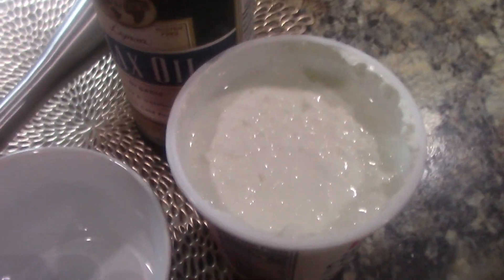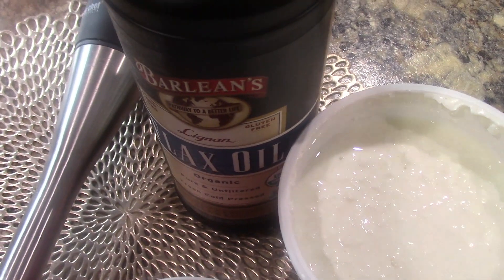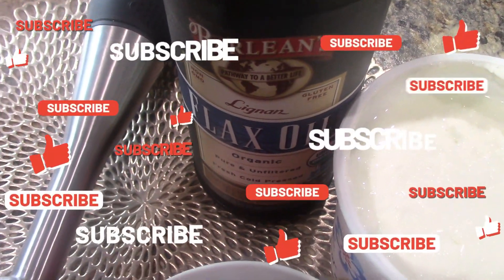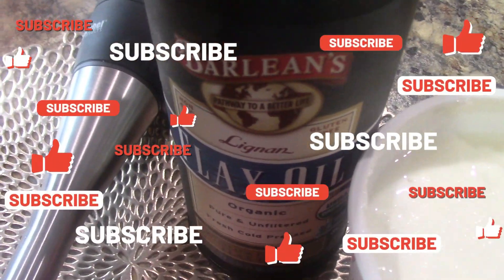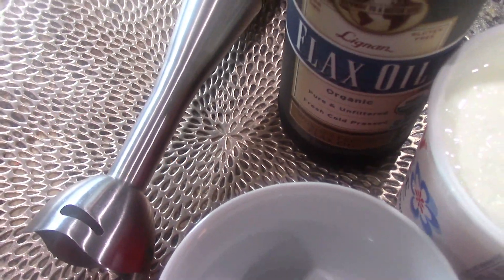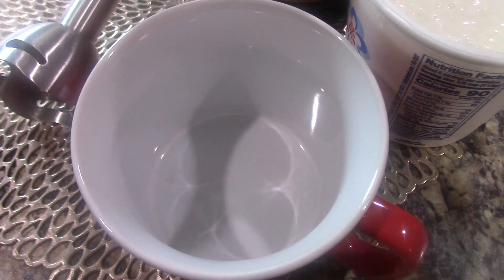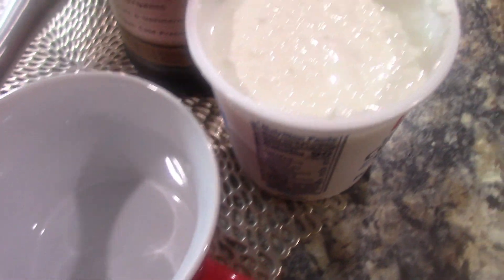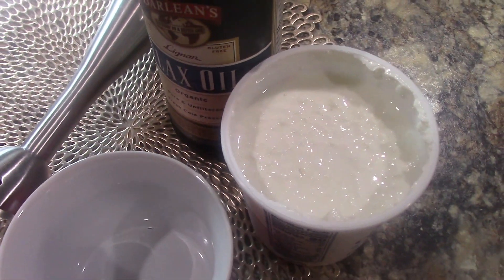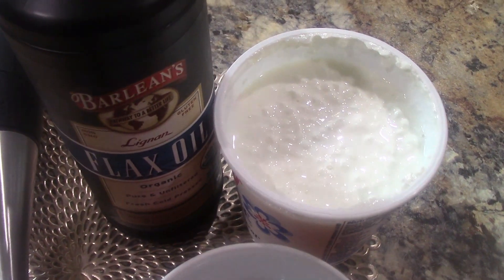You can see we have cottage cheese here and good quality flaxseed oil. If you did not buy your flaxseed oil from the refrigerated section of your store, it's not a good one. I'm mixing it in a tall container like this because the immersion blender mixes well in it. I'm using good quality, low-fat cottage cheese.